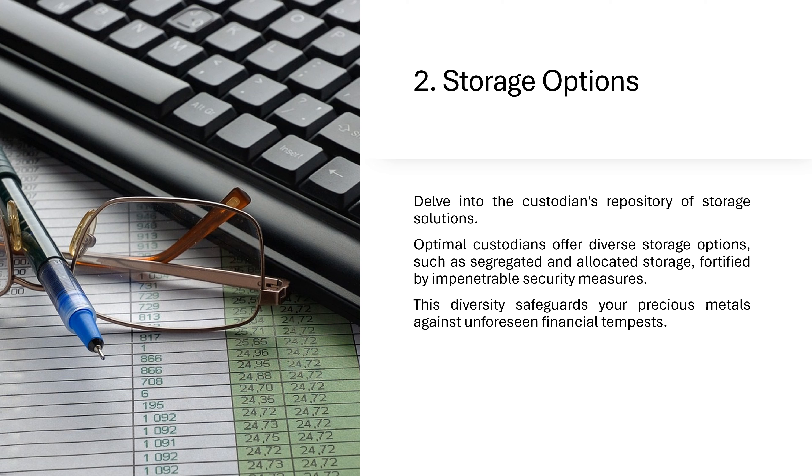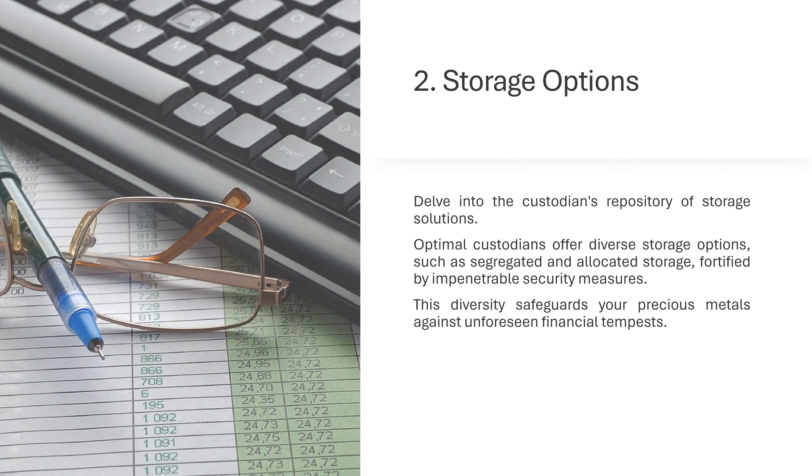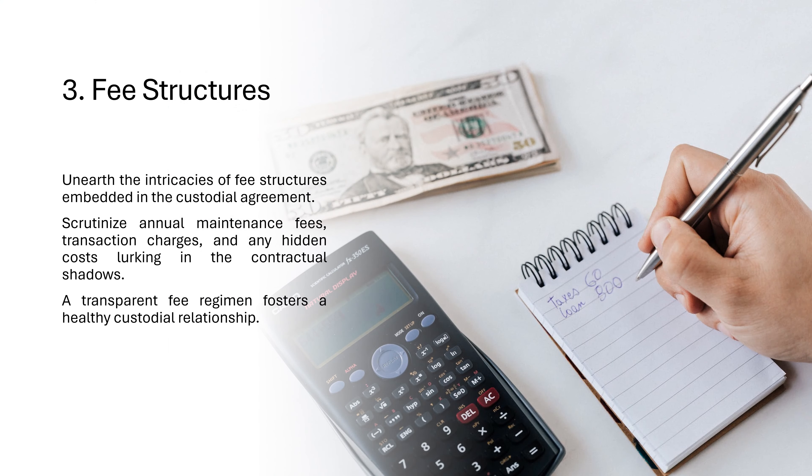This diversity safeguards your precious metals against unforeseen financial tempests. 3. Fee Structures: Unearth the intricacies of fee structures embedded in the custodial agreement. Scrutinize annual maintenance fees, transaction charges, and any hidden costs lurking in the contractual shadows. A transparent fee regimen fosters a healthy custodial relationship.